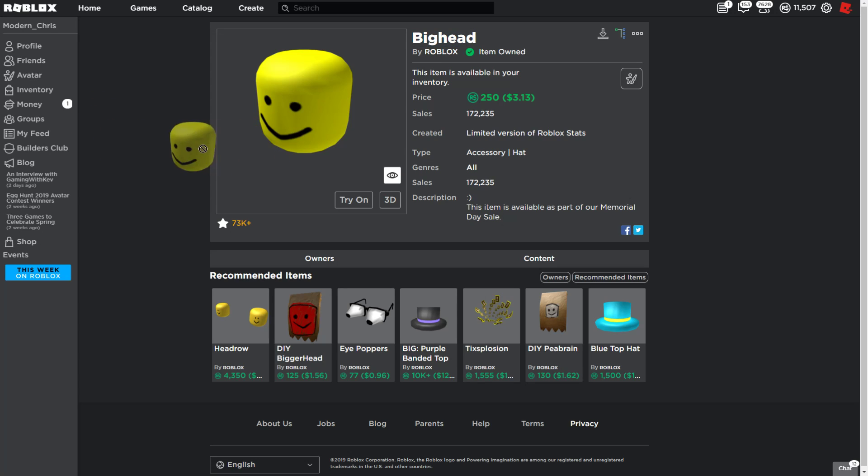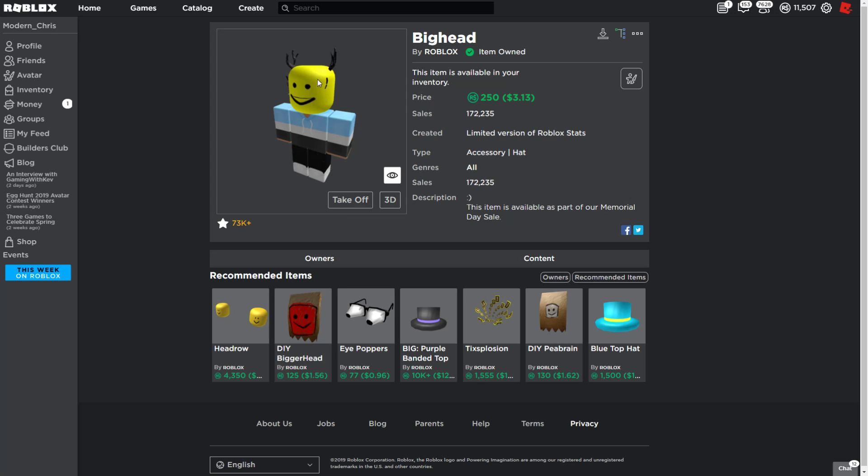It is a pretty amazing item. It is a very, very special Roblox item — it's one of the only items that makes your head really big on Roblox. It has a smile, and I like the smile on it. It's yellow, a really bright yellow, and it's a nice color.